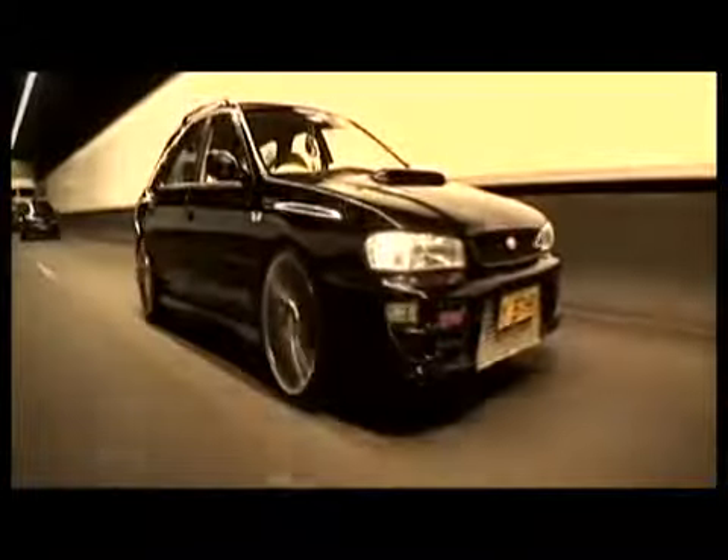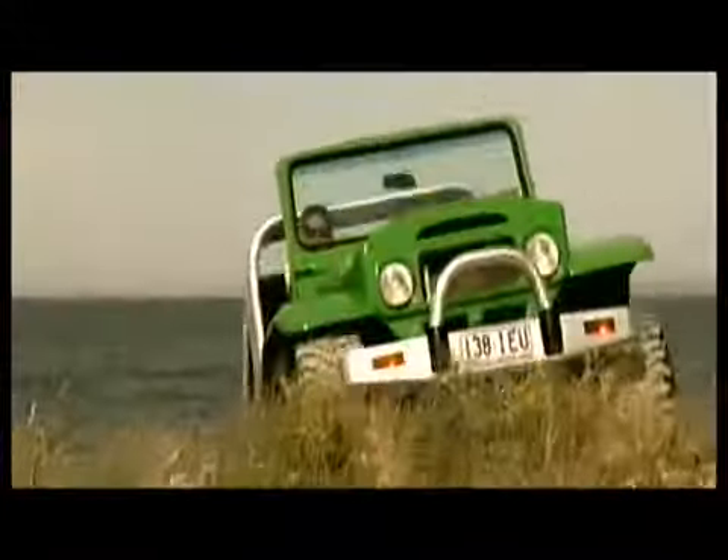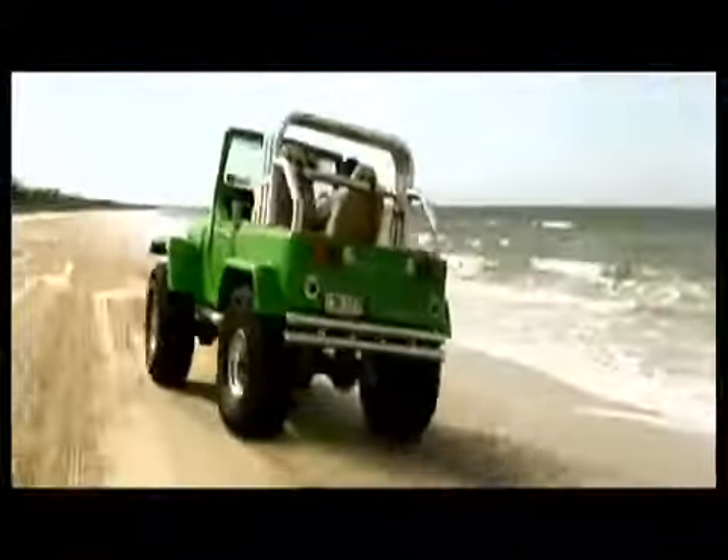Whether you need a stylish rim for the street, car show, racetrack, family car, or off road four wheel driving action, Advanti has the rolling solution to suit your needs and budget.